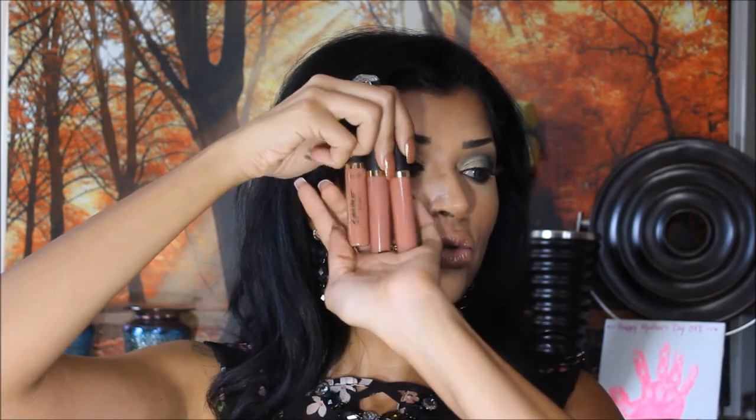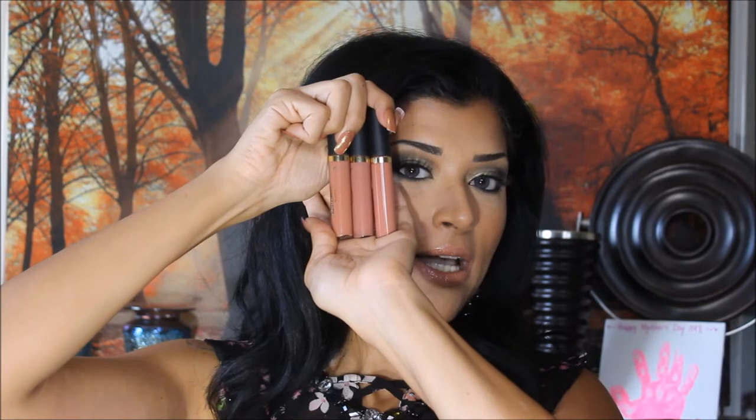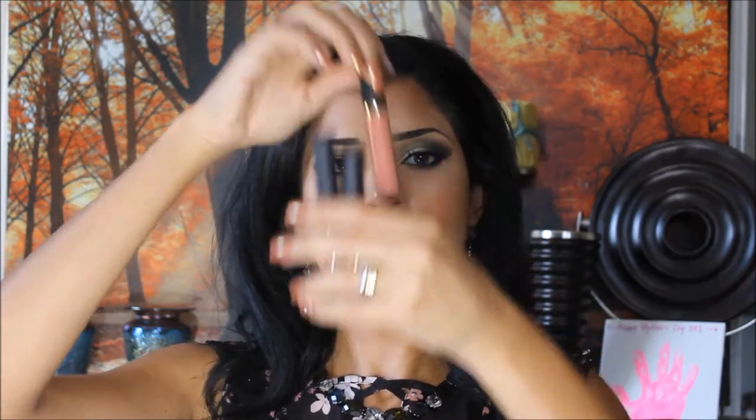From the 21 Days of Beauty, I got the Tarte Tarteist Lip Paint in three shades: Low Key, Bestie, and Exposed. Looking at them in the tube you'd say they look the same, but they don't. Exposed is a pinky nude, Bestie is a grayish nude, and Low Key is a peachy nude — that's the one I have on under my gloss right now. I don't love the formula, but I layer it beneath glosses so they have more color and last longer.